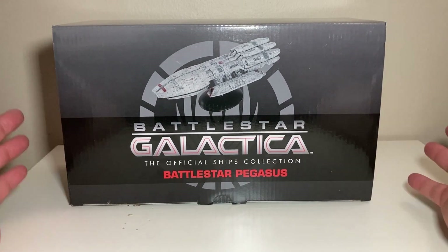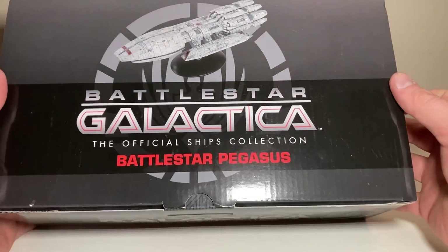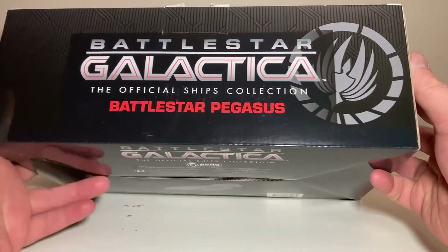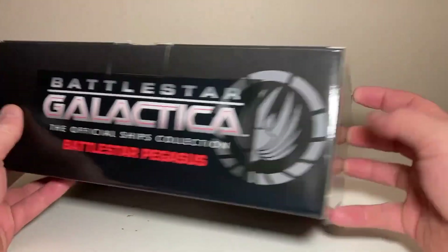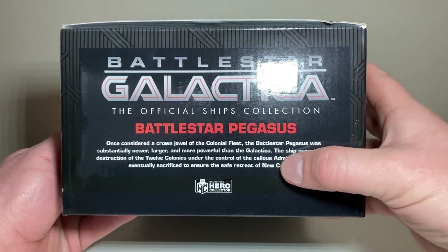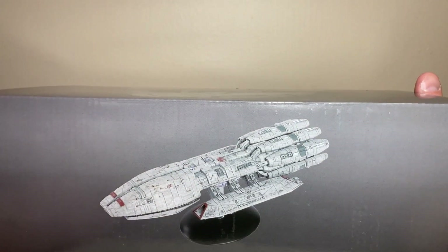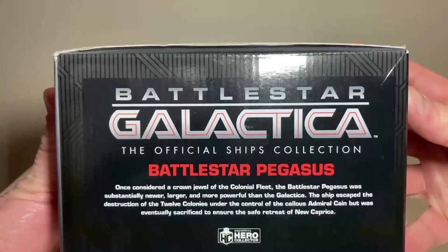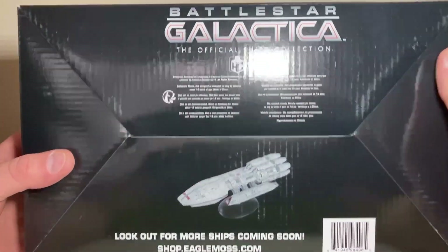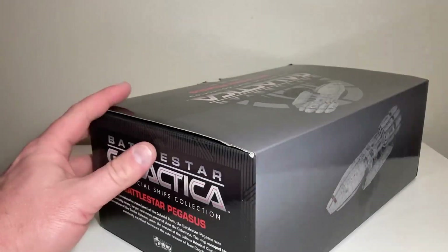I've had this ship for a while but let's take a quick look at the box. Since this is one of the larger models — Battlestar Galactica: The Official Ships Collection, Battlestar Pegasus — we have the Colonial Fleet symbol. It says 'once considered the crown jewel of the Colonial Fleet,' and there's a nice product shot of the Pegasus. On the other side, Hero Collector, and all the legal mumbo jumbo.